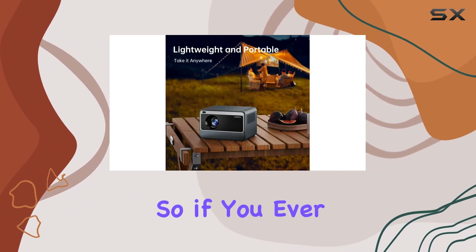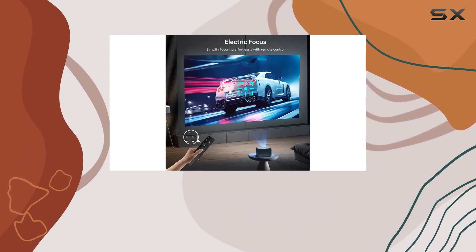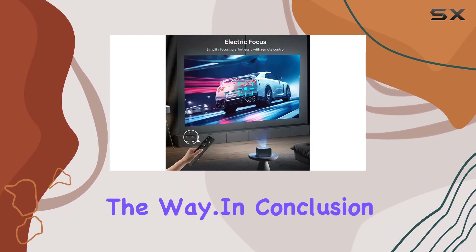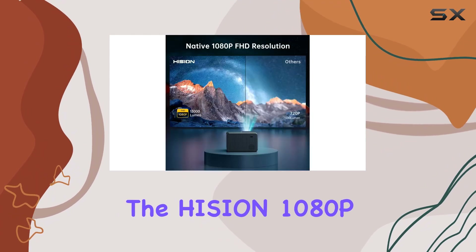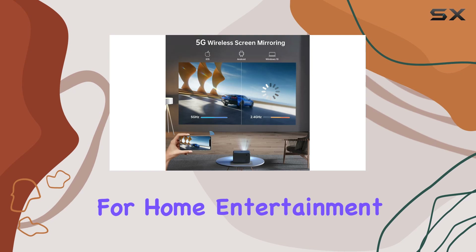Last but not least, Hission stands by its product with a three-year warranty and lifelong technical support. So if you ever have any questions or concerns, their dedicated team is there to assist you every step of the way.